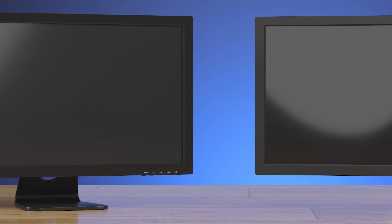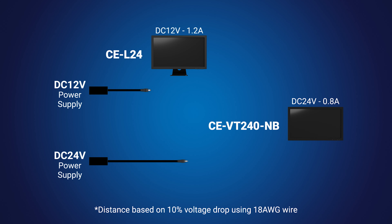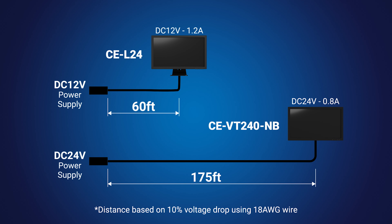Next up is the CEVT240NB. This has the same LCD panel and bezel design as the CEL24, but does not come with a base or power supply. Instead, it runs on DC 24-volt power, which allows for longer power transmission distances than DC 12-volt.